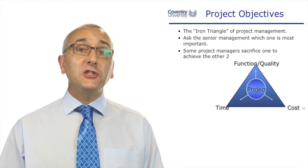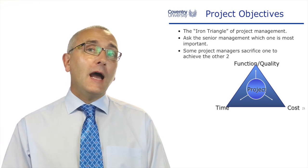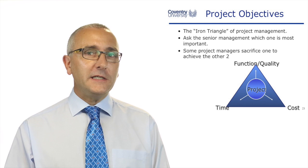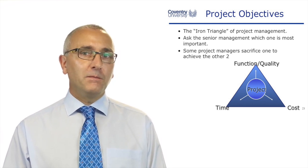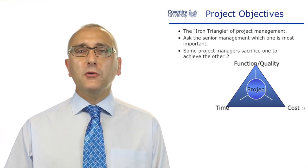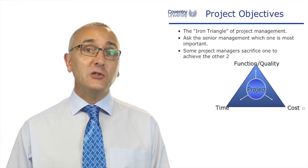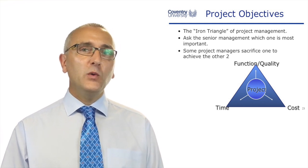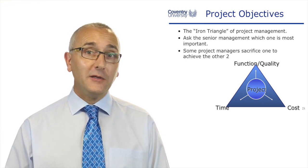So what we need to do is ask the senior manager which one is most important for my project. You might also decide to sacrifice one of these in order to meet two. Project managers often do this — even if senior managers say you have to meet all three, you might say we could slip a week or two, and as long as we're to budget and delivering the requirements, everybody will be happy.